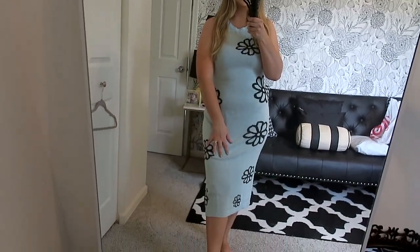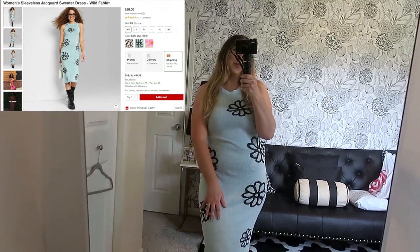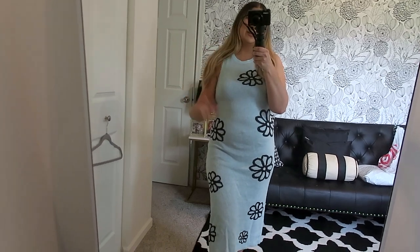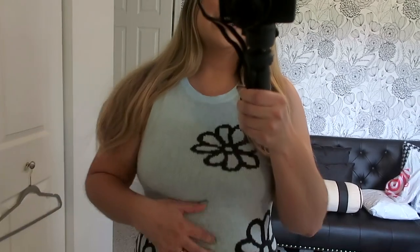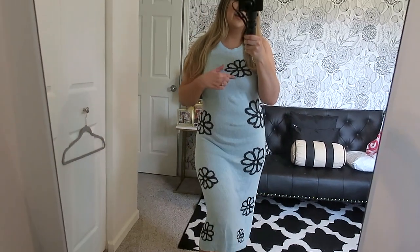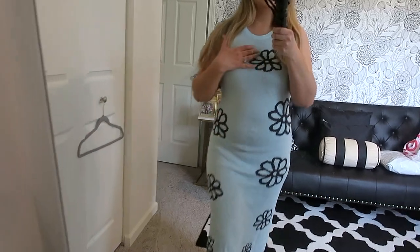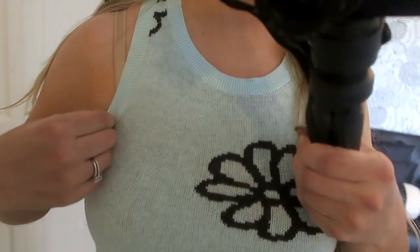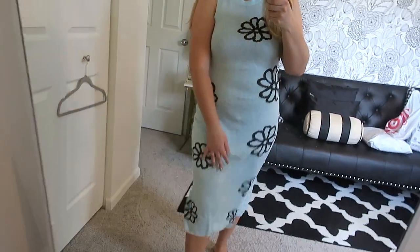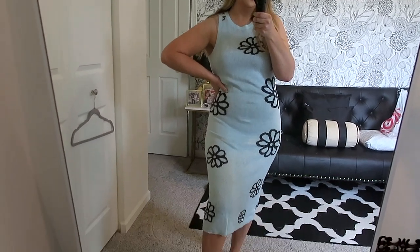Next up is what I'm going to call the flower power dress. This is from the Wild Fable collection at Target. I'm wearing a size medium and it was $28. It's a sweater material and super stretchy. I love the little flower details and the light blue color. Moving a little closer so you can see the fabric and the details — super affordable and great for summer. A really cute dress.